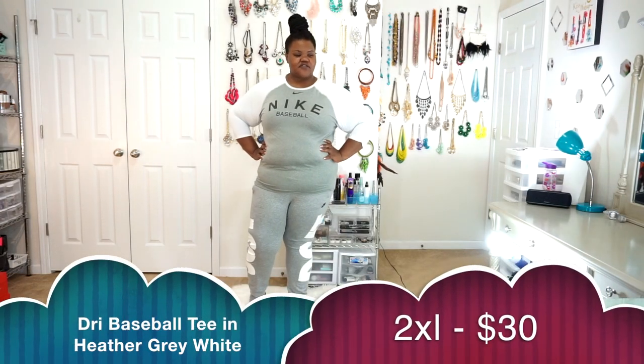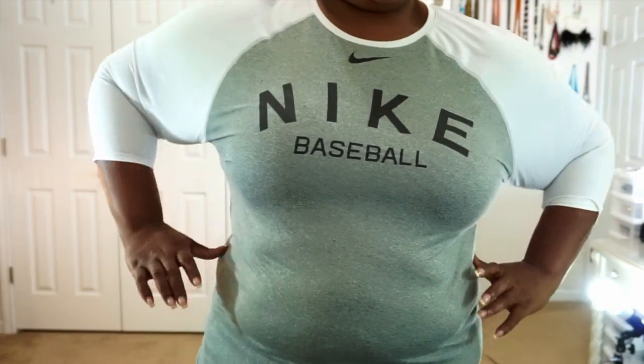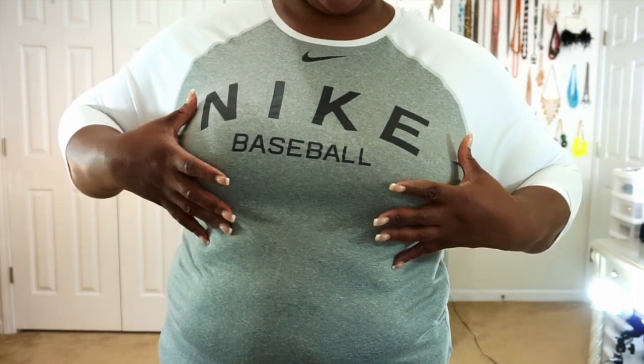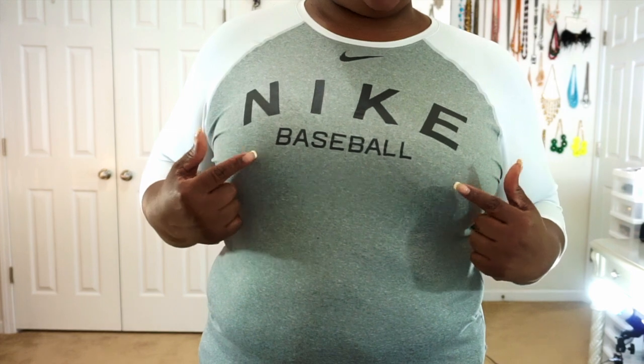This next Nike piece is their athletic baseball tee in a black and heather gray colorway with white sleeves for color blocking. It's plain on the back but the color blocking is really nice. You can pair it with heather gray and white Nikes, gray and black Nikes, white shorts, or white pants. I love it for the simplicity — it's not a shirt you'll see everybody wearing. The material is thin, so pay attention to your undergarments.